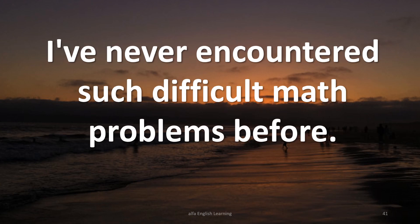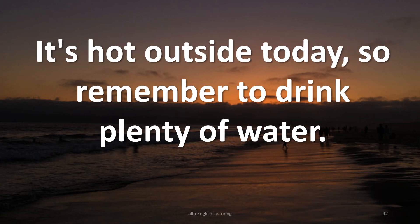I've never encountered such difficult math problems before. It's hot outside today, so remember to drink plenty of water.